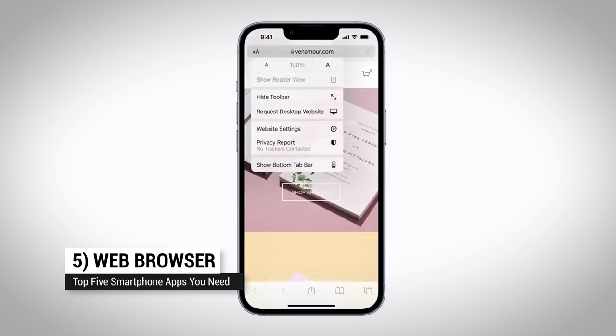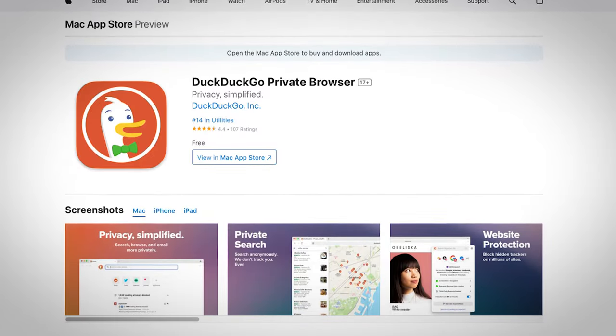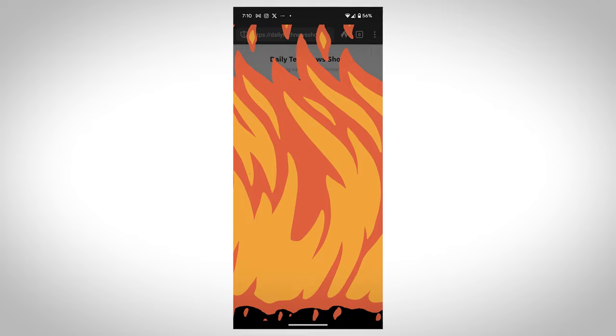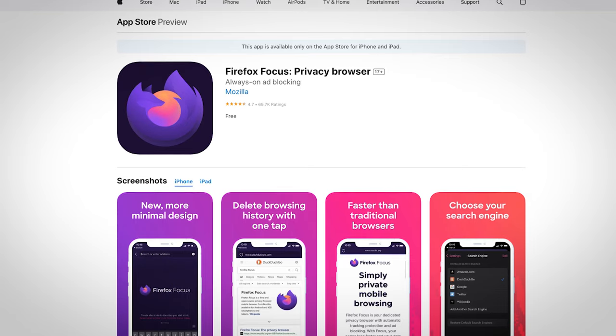Number five: a web browser. I know what you're saying — there's a web browser already. But the default browser pre-installed on your phone, while great, doesn't give you privacy. If you don't want anyone tracking your web surfing activity, consider a third-party web browser. Alternatives like DuckDuckGo, which has a nifty one-touch clear-all tabs and data mode, or the Brave browser with its ad-blocking engine. Mozilla even has one called Firefox Focus.